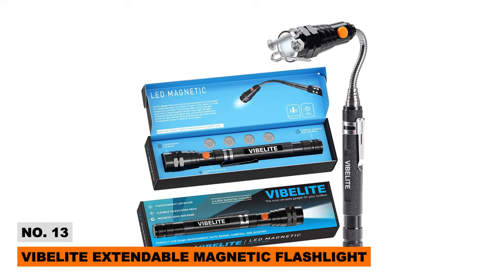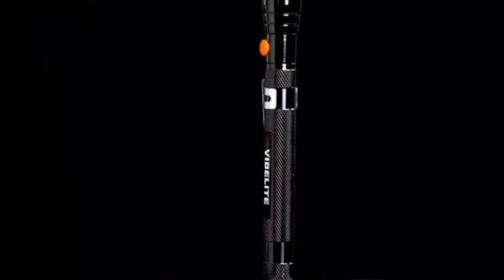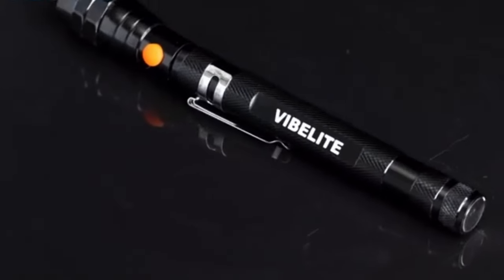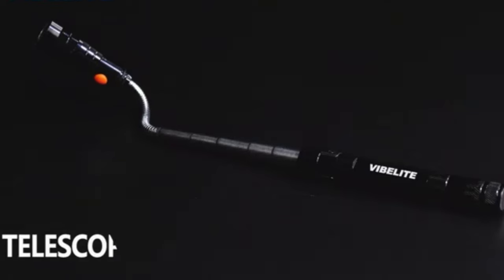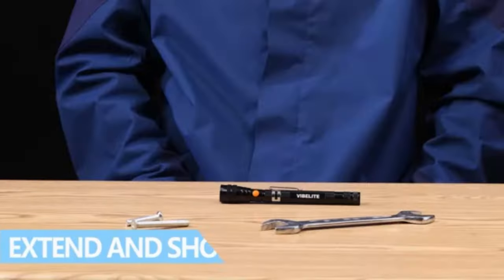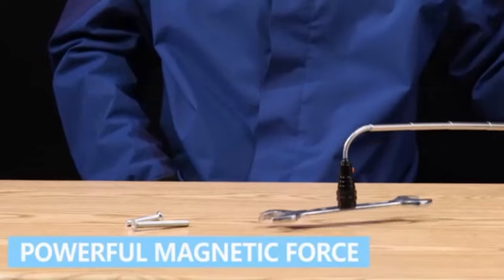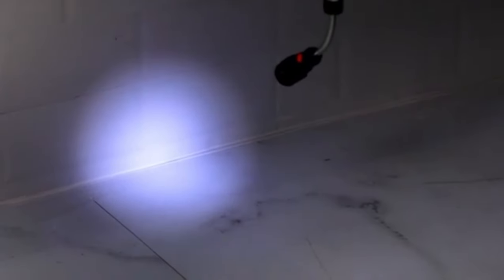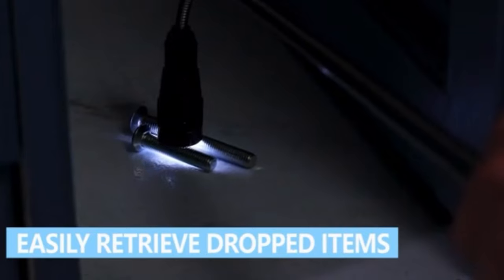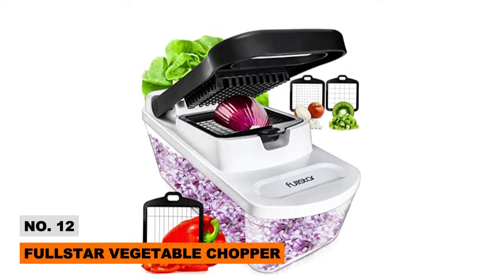Speaking of flashlights, check out this super cool Vibolite Extendable Magnetic Flashlight. This pickup tool really does it all, with three ultra-bright LED bulbs that rotate 360 degrees. The military-grade aluminum alloy design makes it waterproof, shockproof, and extremely durable. The coolest feature is the extendable stem and magnet head that stretches over 20 inches to retrieve small metal objects in tight spaces — definitely a handyman's dream gadget.